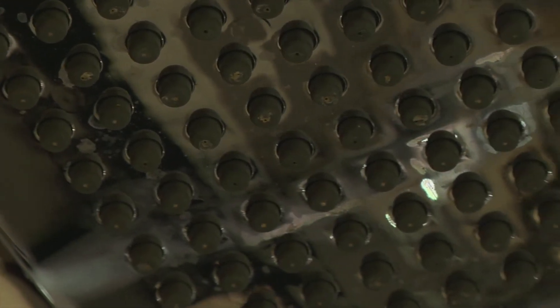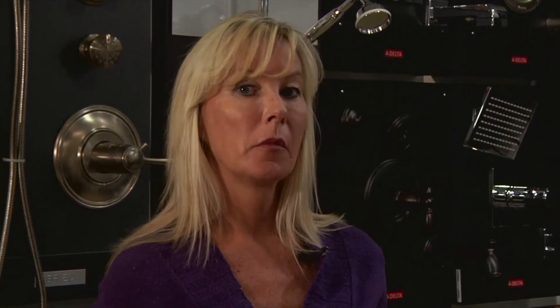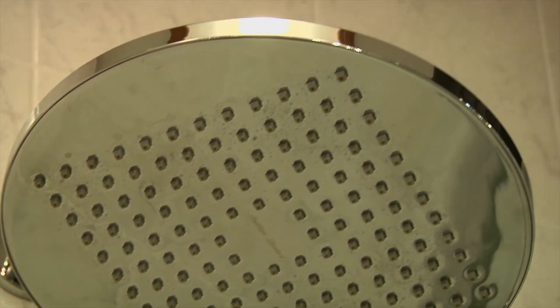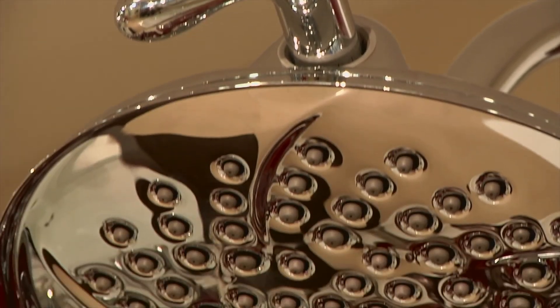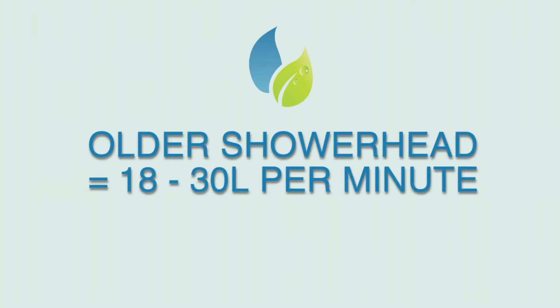Couldn't agree more, Kathryn. But a recent survey we conducted revealed nearly half of Canadians would pick high pressure over high efficiency in the shower. That's understandable. However, switching to a high-efficiency shower head no longer means sacrificing water pressure. An older shower head has to fill up entirely before water comes out of the nozzles, which means pressure is lost. Inside these newer models is a tube system, similar to spokes in a wheel — water flows into the centre and the spokes direct water to each individual nozzle, allowing more pressure and efficiency. They use about 9.5 litres or less, as opposed to the 18 or 30 litres of an older unit, so you're using less than half the water.